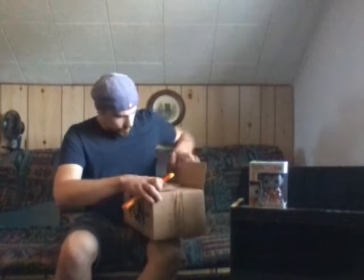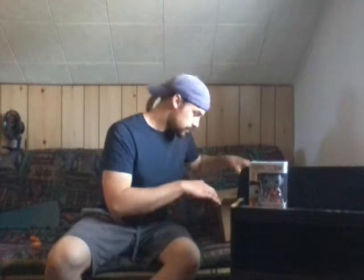I also made a couple of orders from fun.com — they're selling this stuff on Amazon, so it's not directly from their actual website. The other Funko Pop I got came in good shape. I actually ordered them around the same time so they basically both came at the same time. Let's see how these ones look.